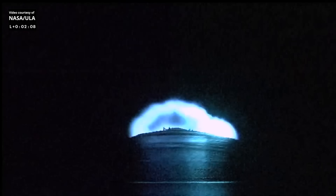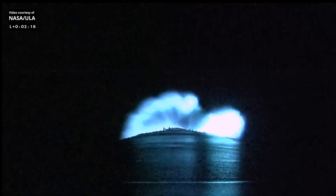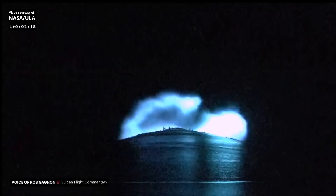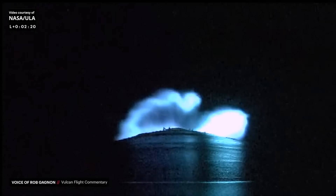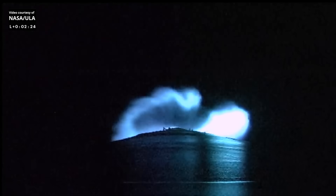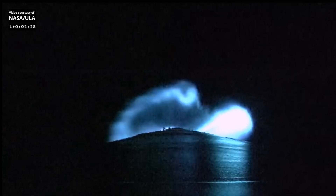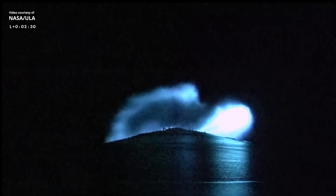We have about three minutes until we reach our next mission event: booster engine cutoff. We see booster PU correcting towards the nominal mixture ratio. Everything looking good. Both engines continue to burn normally. Coming up on two minutes into the mission — we are now 17 miles in altitude.